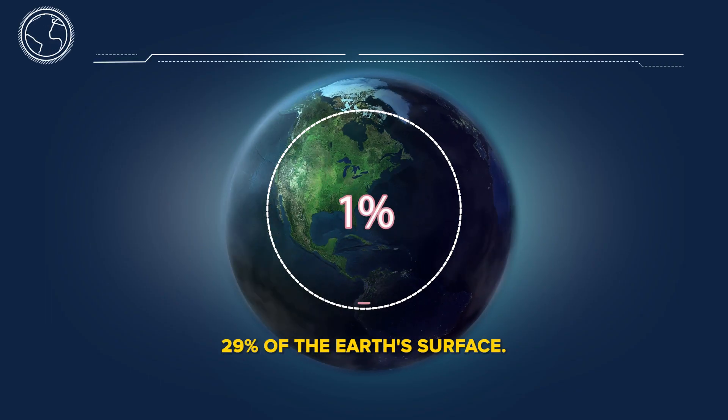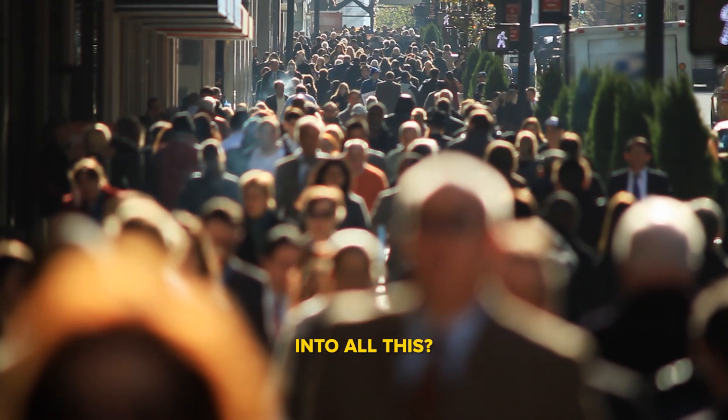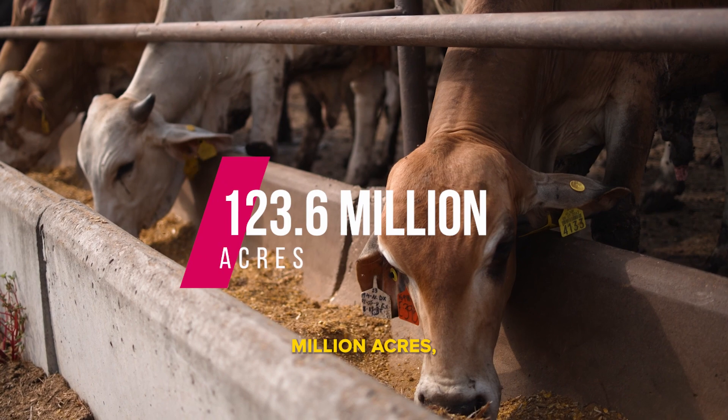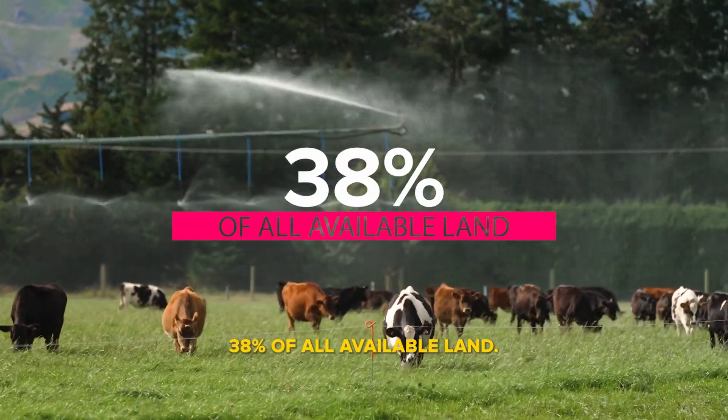Land takes up 29% of the earth's surface. You're probably wondering how we even fit into all this. So here's the deal. Globally, the agricultural industry occupies around 123.6 million acres, which is about 38% of all available land.